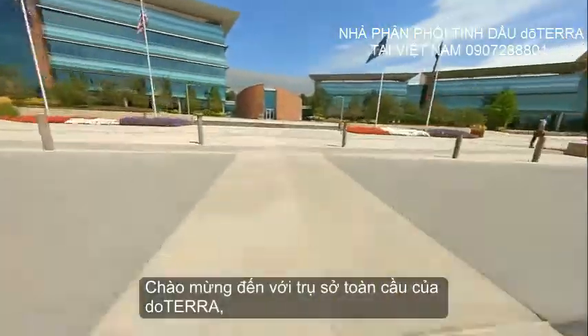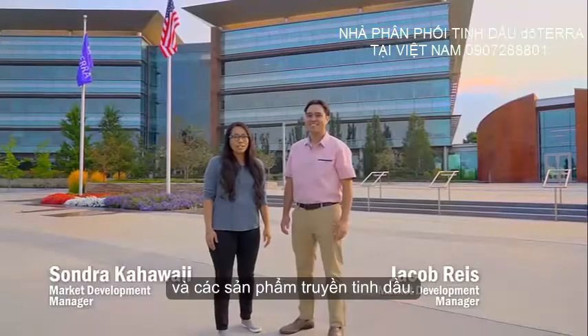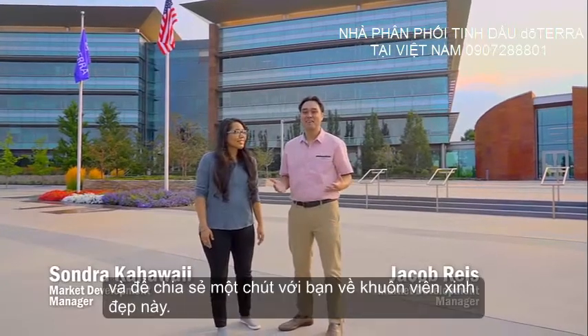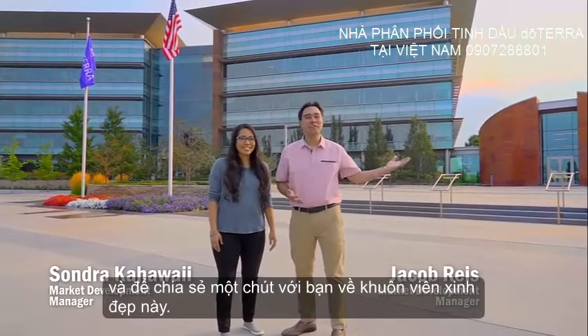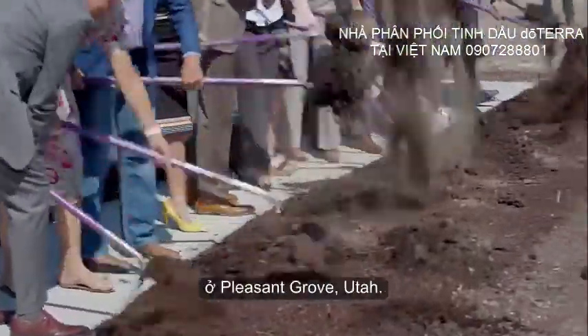Welcome to the global headquarters for doTERRA, the world leader in essential oils and essential oil infused products. We are excited to be with you and to share a bit about this beautiful campus. In March of 2013, we broke ground here in Pleasant Grove, Utah.